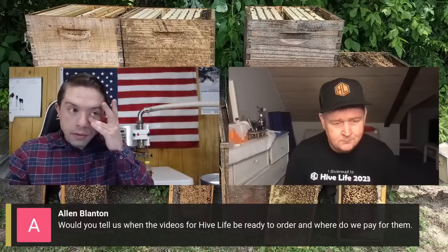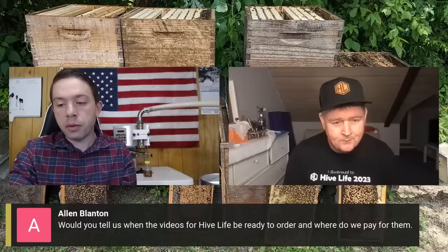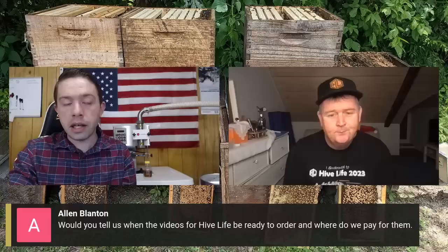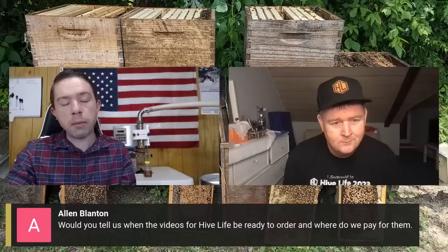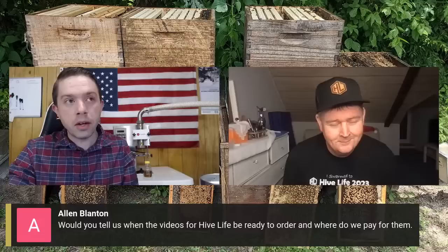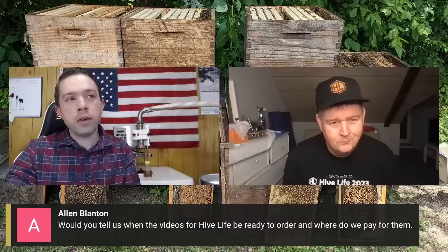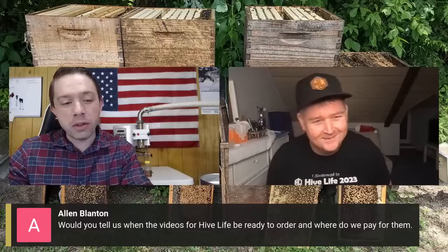Someone asks when Hive Life videos will be ready to order. The contract states it'll be done in the next two weeks — they're actually a little ahead of schedule. Caiman will be making a YouTube video announcement and Facebook post for people to pre-order. Those who attended the conference will still get the conference discounted pricing.